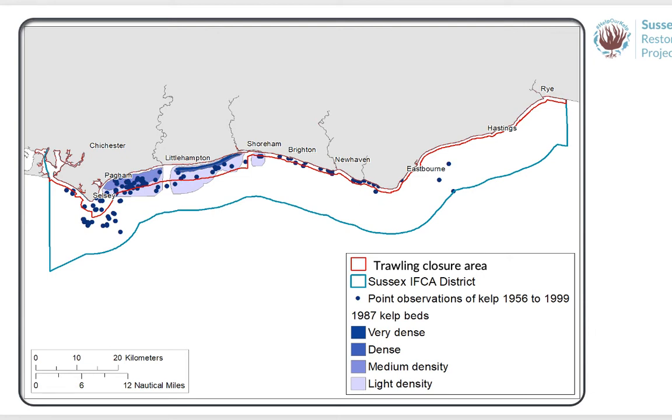Storm damage, trawling, sediment, climate change and runoff have potentially contributed to the loss of this sensitive habitat. Although a number of factors could have been affecting the regrowth of kelp forests, fishing with bottom-towed gear is a manageable factor that was identified for action. The Sussex IFCA Nearshore Trawling By-law, which excludes trawling from over 300 square kilometres of seabed off the Sussex coast, was introduced in March 2021. The implementation of this by-law removes a key pressure from the area, giving kelp a chance to recover. The Sussex Kelp Restoration Project aims to work with everyone who has a role to play in supporting that recovery.